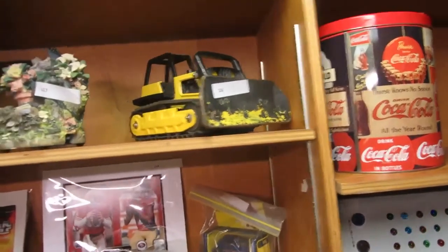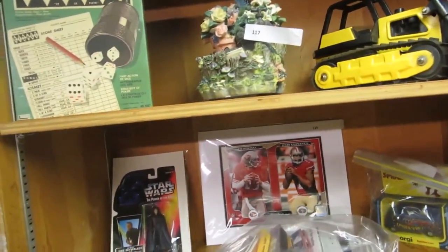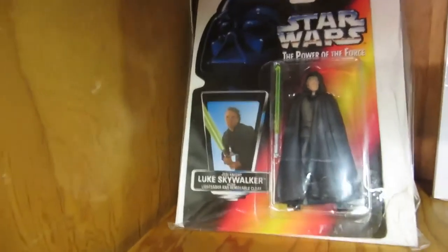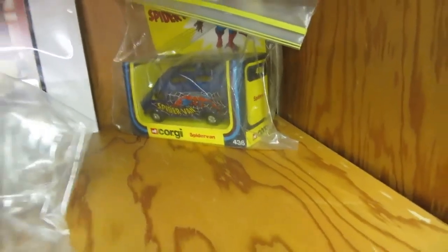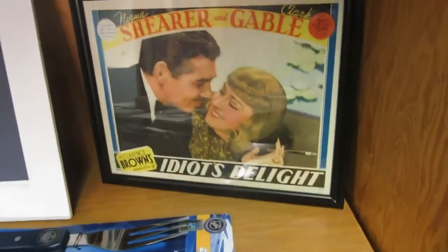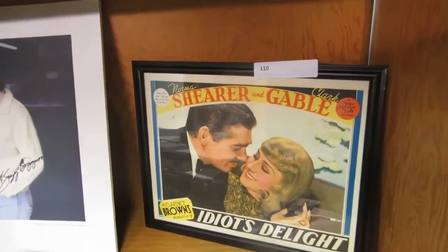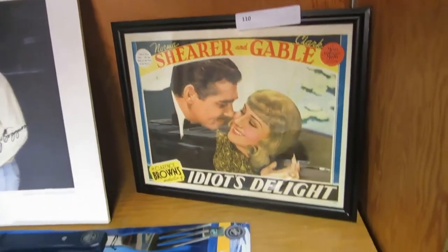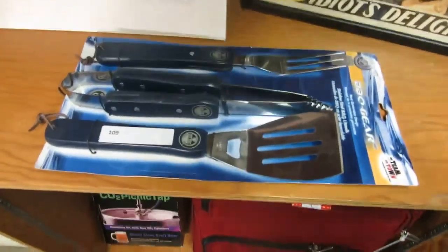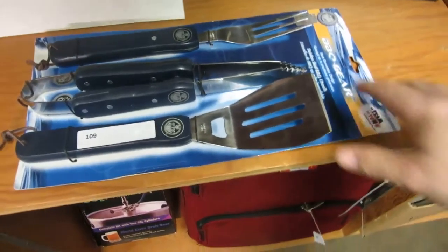We've got some Coke tins, a cat figurine, a fountain kismet. Star Wars — this is the rare one, the short saber, Luke Skywalker with the black coat. Joe Montana. We've got the Spider-Man in the Spider-Van. Some Beatles stuff, a Suzy Homemaker item. Then we have another lobby card — Norma Shearer and Clark Gable. Hopefully by the auction I can pronounce that. And some Oilers barbeque tools — at least if the team sucks, you can make some good food.